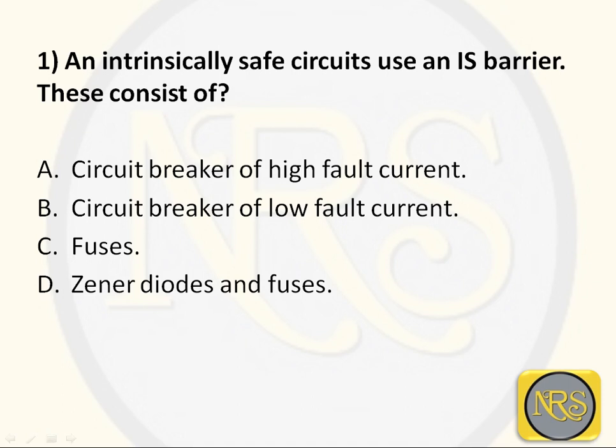Question number 1. An intrinsically safe circuit uses an IS barrier. This consists of: Option A - circuit breaker of high fault current; Option B - circuit breaker of low fault current; Option C - fuses; Option D - Zener diodes and fuses.